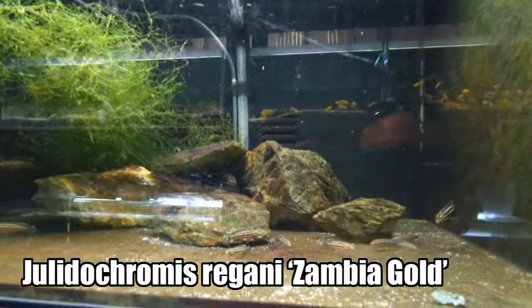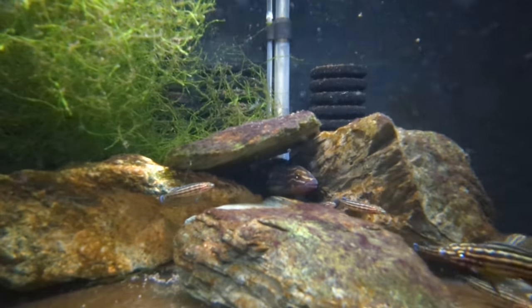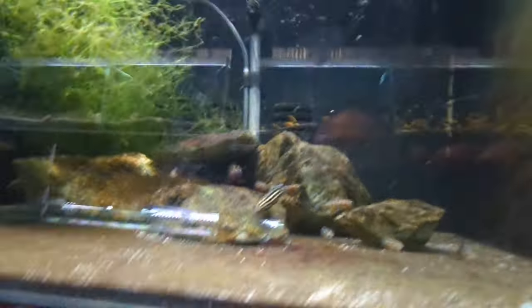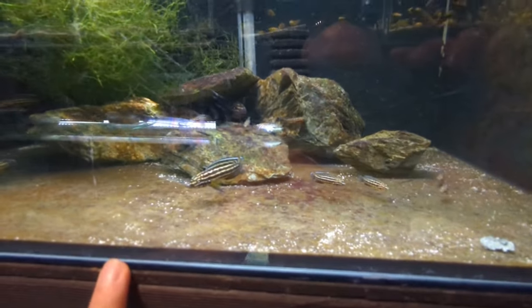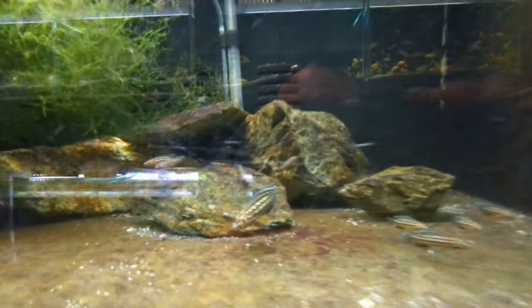In here — Julidochromis Regani Zambia Gold. This breeding pair is incredible — that's the female there. Beautiful coloration. I love the dark coloration on these guys because they're kept in a tank with black contact paper on all sides of the aquarium.